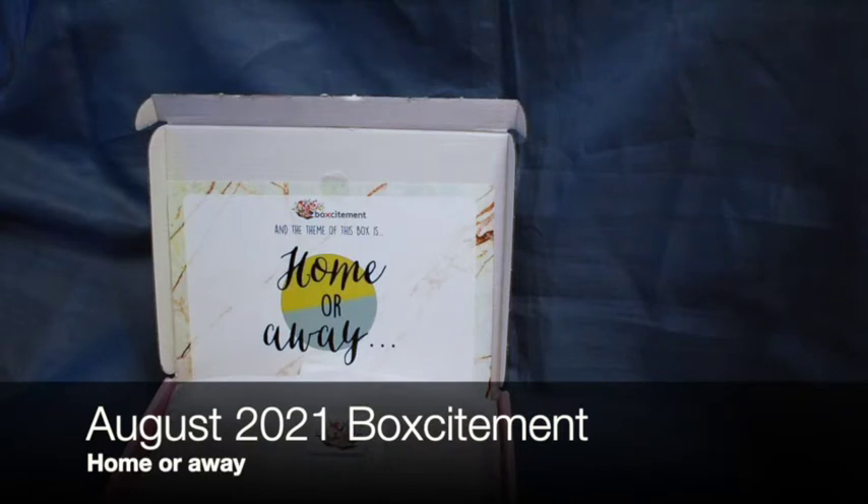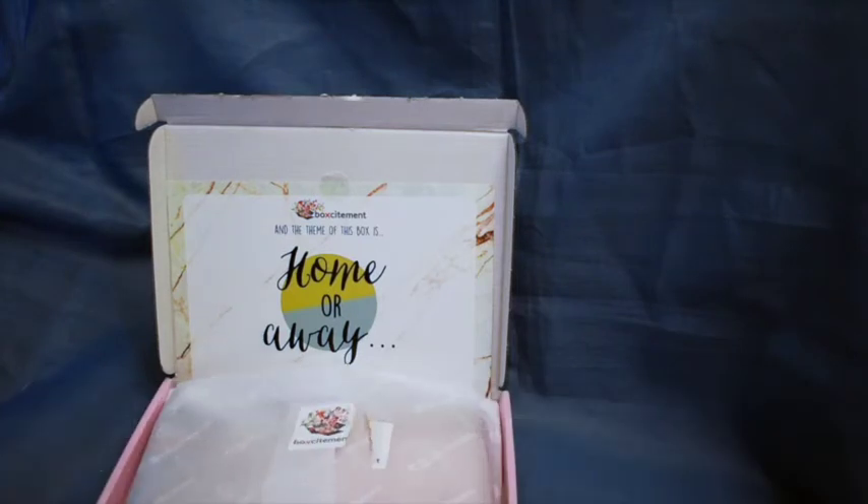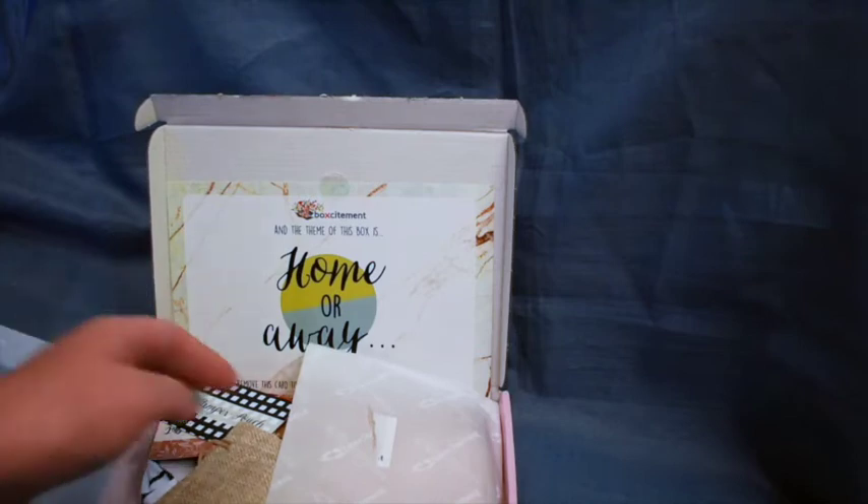I am showing you the August 2021 Boksitement monthly box. The theme is 'Home or Away' and it seems to be opening itself for you. So let's open that up and have a look.